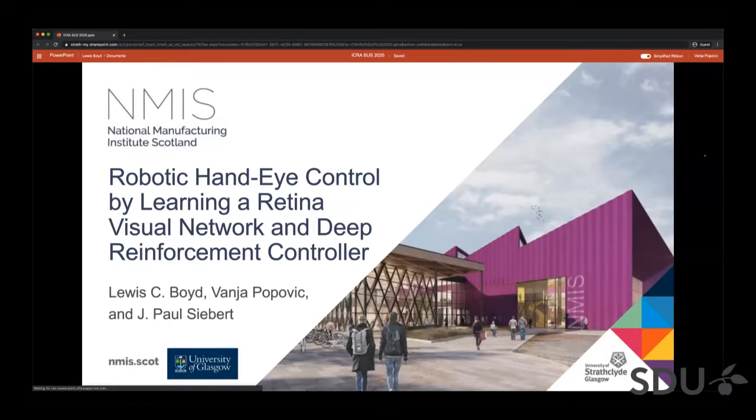Hello everyone. Our names are Vanya Popovich and Luis Boit and we're PhD students at the Advanced Forming Research Center in Glasgow. We're presenting our work on robotic hand-eye coordination by learning a retina visual network and deep reinforcement controller with the University of Strathclyde and the CVAS group at the University of Glasgow.